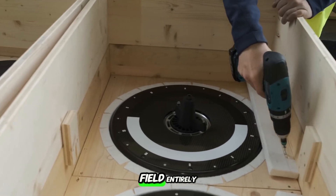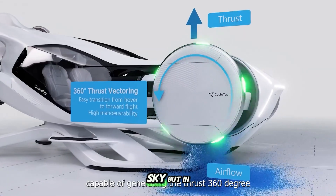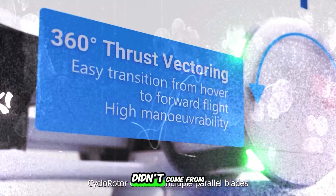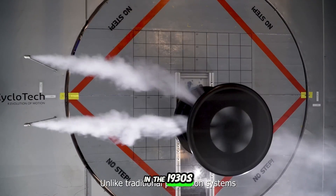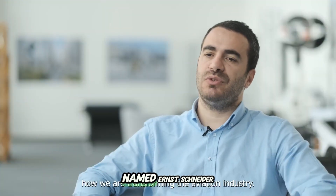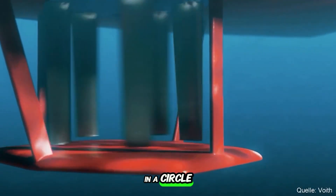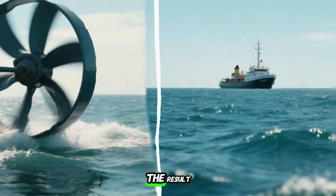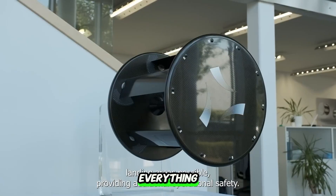It was waiting for another field entirely to finally make that strange motion useful — not in the sky, but in the water. The real breakthrough didn't come from above; it came from below, the ocean. In the 1930s, an Austrian engineer named Ernst Schneider refined a rotating propulsion system for ships: vertical blades spinning in a circle, each blade constantly shifting its angle second by second. The result? The Voith-Schneider propeller, or VSP. And it changed everything.